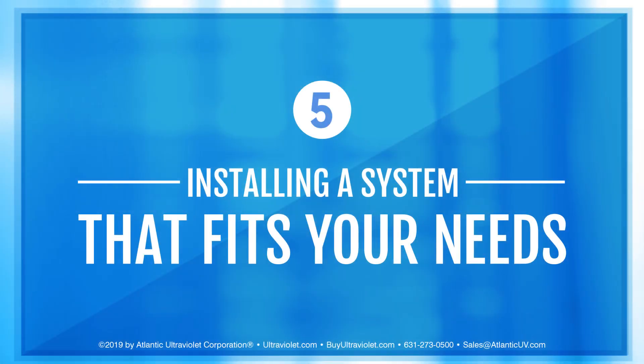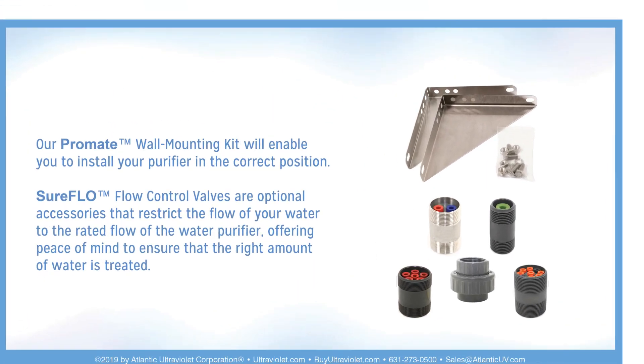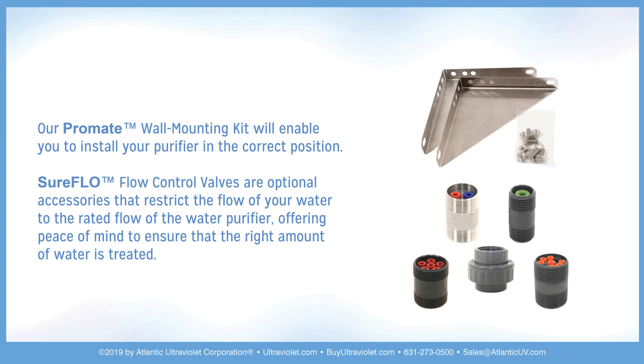Step 5: Installing a system that fits your needs. Our Promate Wool Mounting Kit will enable you to install your purifier in the correct position. Sure-Flow Flow Control Valves are optional accessories that restrict the flow of your water to the rated flow of the water purifier, offering peace of mind to ensure that the right amount of water is treated.